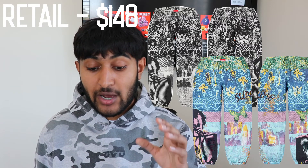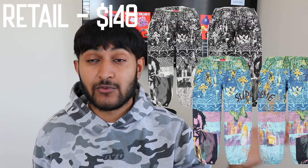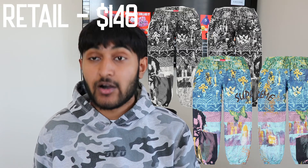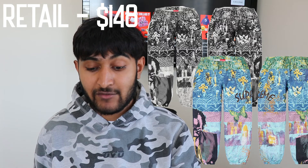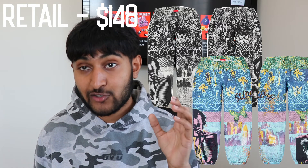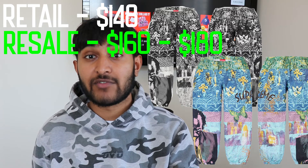The second surprise drop is the Mike Davis Skate Pants, dropping in two colorways — both all-over prints. One is a black and white all-over print and the second is a colored version. Retail is confirmed at $148. I don't know the full history around Mike Davis, so I don't want to misspeak, but looking at it objectively through design and previous Supreme all-over pieces, I could see these doing around $160 to $180 just off the design alone during this season.